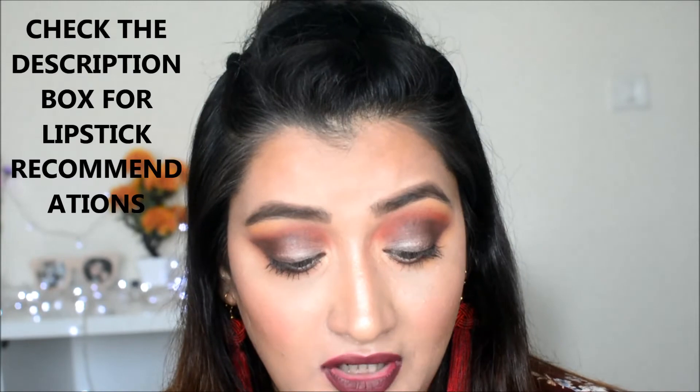Before moving on to lipstick, I'd recommend getting some lip liners. If you're building a makeup kit, skip the fancier ones costing 500-600 rupees — Miss Claire makes really nice affordable lip liners. It's not compulsory, but having a red, pink, maroon, or brown lip liner lets you mix and match with lighter or darker lipsticks, and applying a lip liner makes your lipstick last longer. Wet n Wild, Essence, and LA Girl also make affordable lip liners.